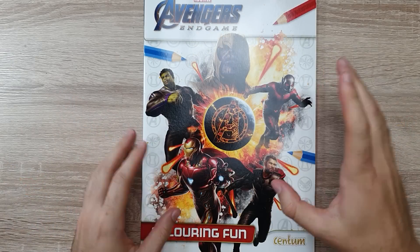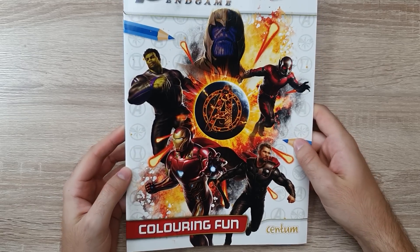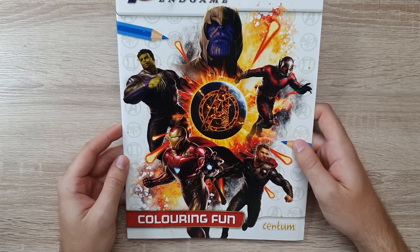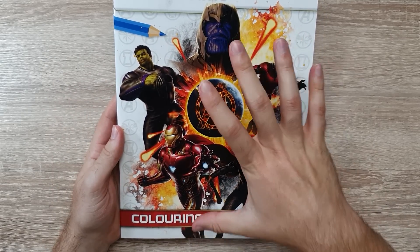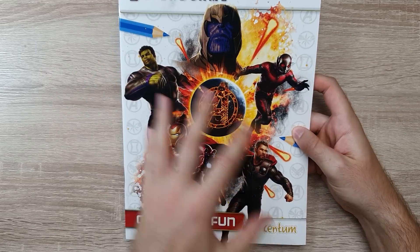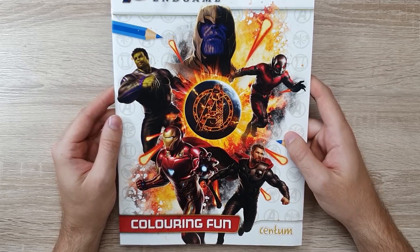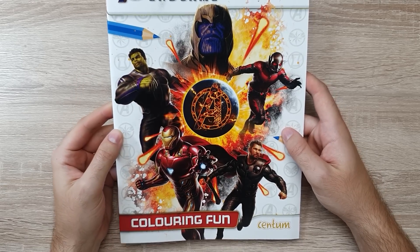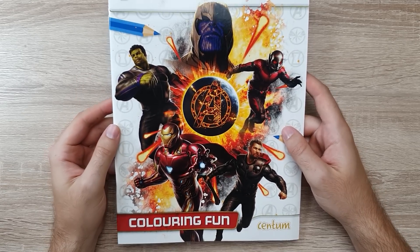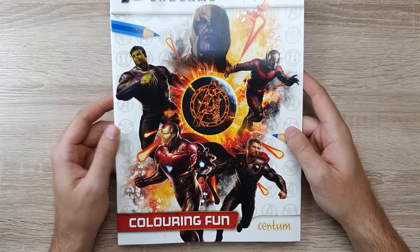Did you guys see that? What the hell was that — it flew past me! So here we have our Marvel Avengers Endgame coloring fun book. Sorry if there's any glare — I'm gonna do my best to keep it glare-free and we're gonna flick through this right now. On the front you have a lovely collection of images that are quite photogenic, really high quality — these are digital images and they look really cool. The challenge today is to select an image and hopefully replicate the style on the front. Given the title of this video, you probably already know who I'm gonna choose.